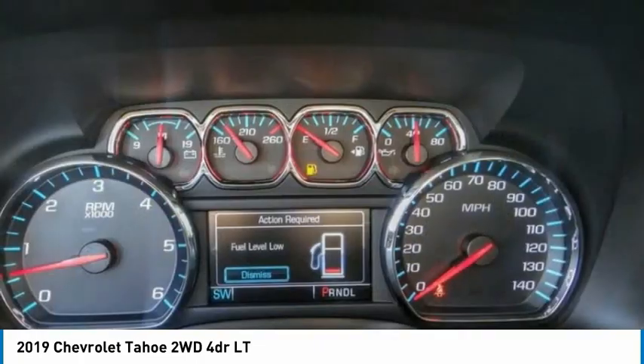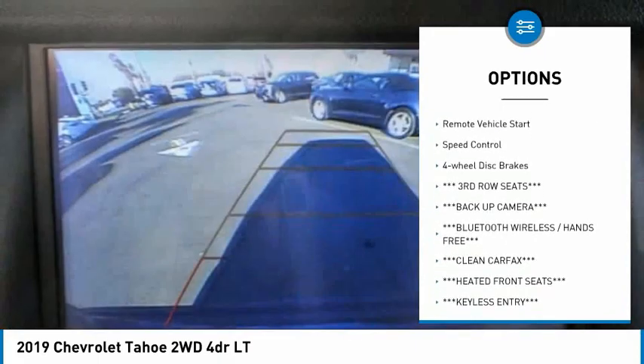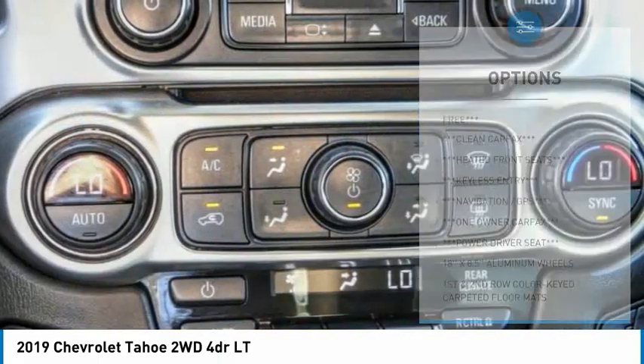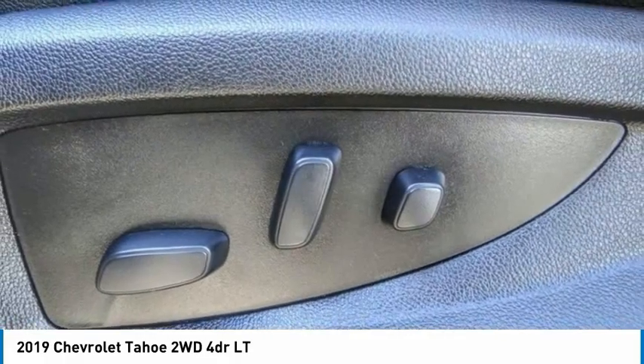Here are some of this vehicle's great options: electronic stability control, power lift gate, brake assist, traction control, remote keyless entry, front wheel independent suspension, rain sensing wipers, remote vehicle start, speed control, four-wheel disc brakes. Come take a test drive today.